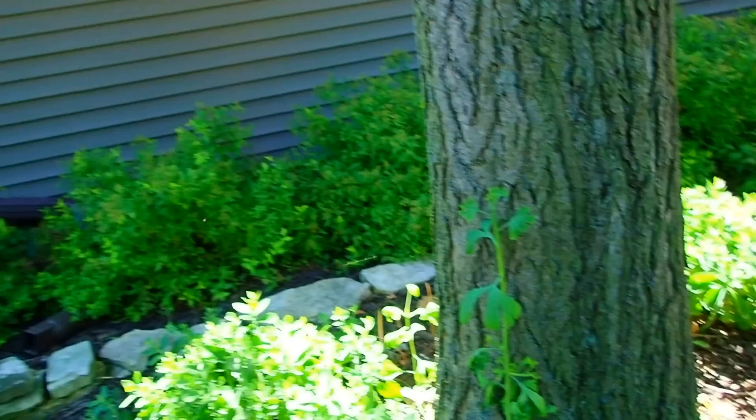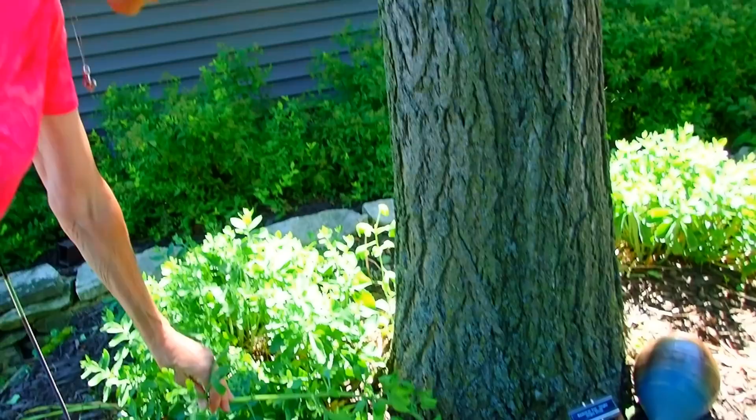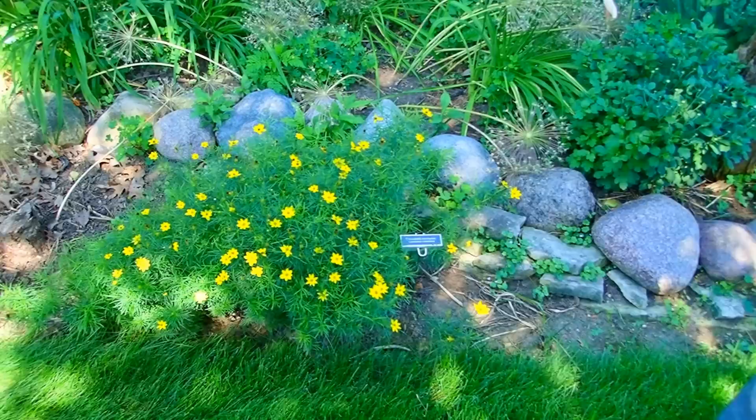We were able to successfully plant one because it had enough of a root system. But these, I don't think we could get these out with a root system — they're too big. We'll just cut them off. Remember the larger of the two also last year? That one didn't make it either. The younger one did, but the older one didn't.